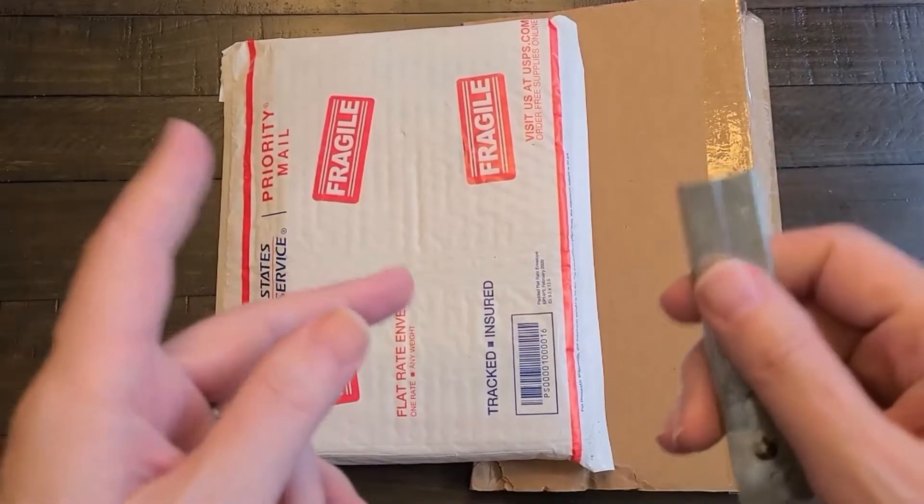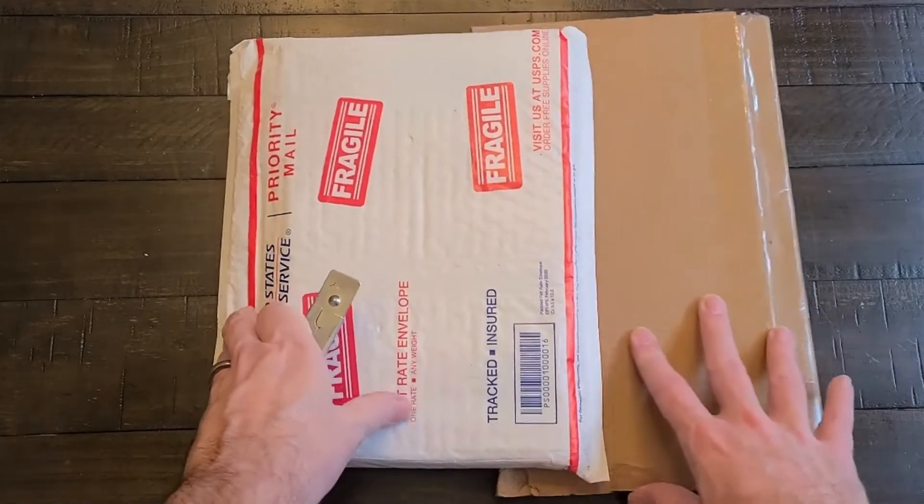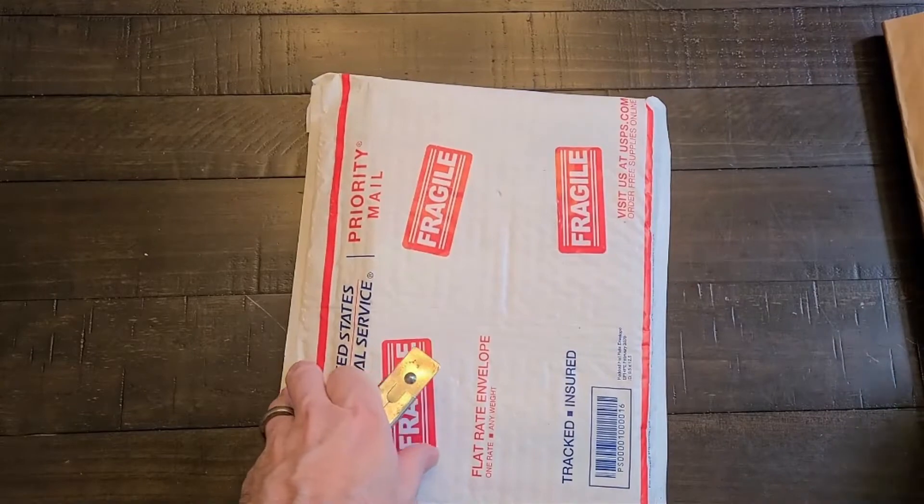Hey YouTube, this is Rafaust. Coming to you a bit sick this time — I've got the dreaded COVID again. Got it last year too. It's like a seasonal thing now it seems.